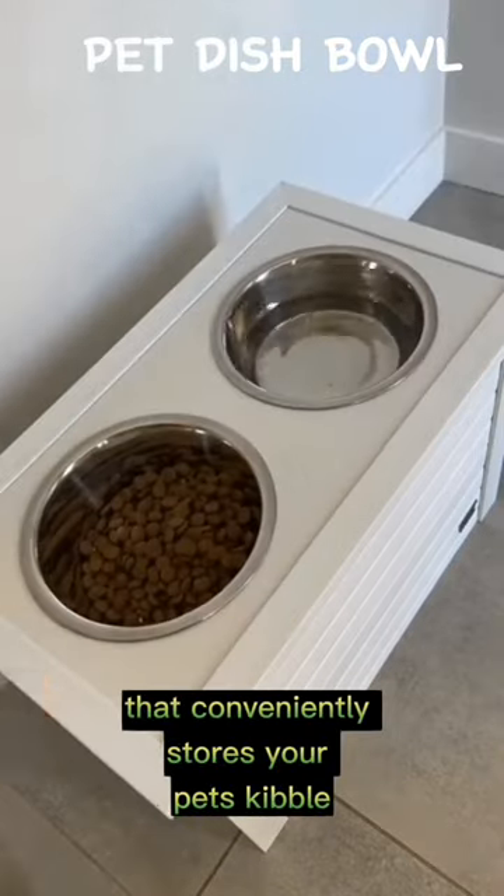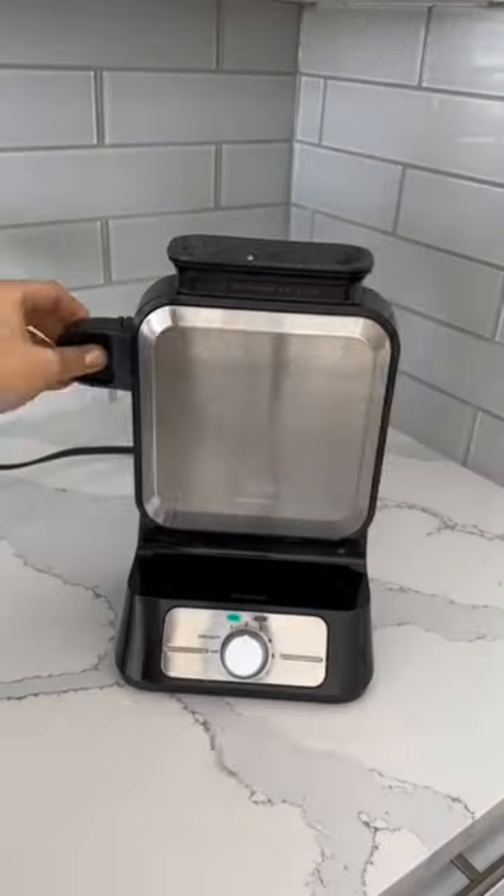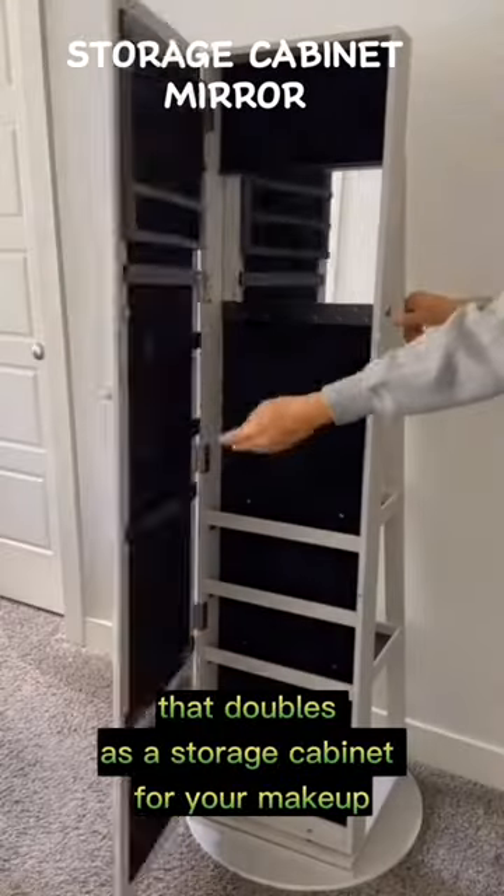Number six is this pet dish bowl set that conveniently stores your pet's kibble and comes in many different sizes. Number five makes perfect waffles every time, as its vertical design prevents the batter from spilling over.